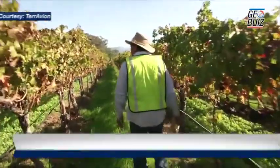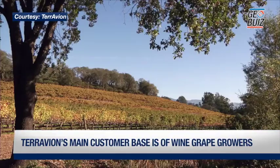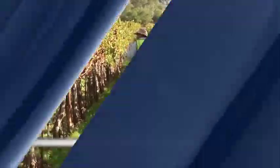In terms of our customer base, a lot of them are in wine grapes — wine is very big. Also almonds, walnuts, hazelnuts, and then a bit of corn, alfalfa, and commodity crops.